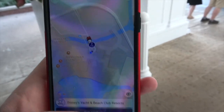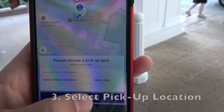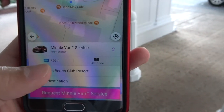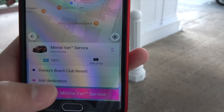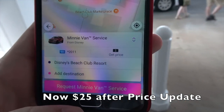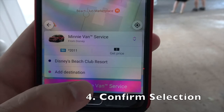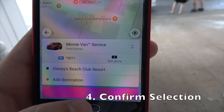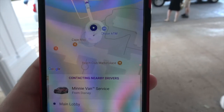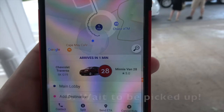Once you've made that selection, set the pickup point — main lobby is perfect — and confirm. It shows your credit card payment. This is $20 per ride anywhere on Walt Disney properties. It doesn't matter if you're going to Magic Kingdom, Disney Springs, resort to resort — it's a flat $20 fee. Let's go ahead and request minivan service. It's contacting a nearby driver, and it's going to arrive in one minute!